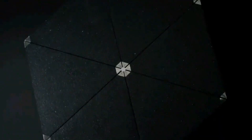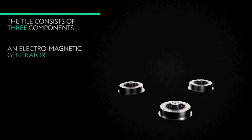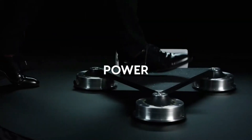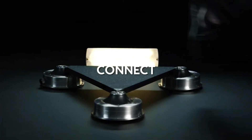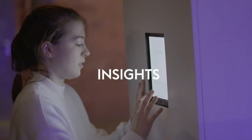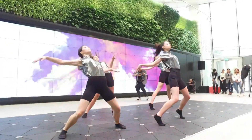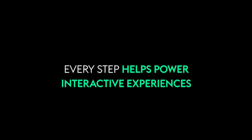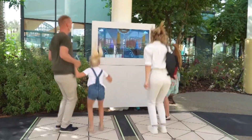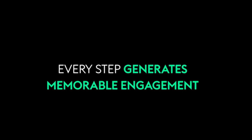Imagine if every step you took generated power. If 60 steps could power a 3W LED light bulb for a full minute, and 120 steps allowed you to talk on your smartphone for 12 minutes — this is not science fiction. The Pavegen team has been working on this technology for quite some time. They came up with a flexible tile that absorbs the kinetic energy of footsteps. Just five tiles accumulate enough energy to light up a bus stop at night. In 2019, Pavegen tiles were sold in 36 countries worldwide and can be found near places like Connecticut Avenue, not far from the White House.